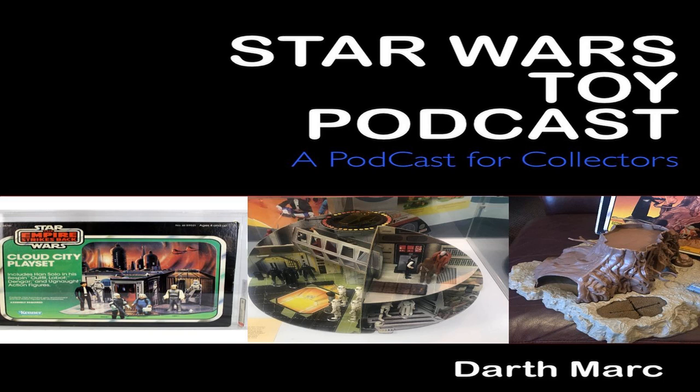We'll get to that one in a bit, but we're going to start, as we always do, with the top five accessories. At number five, we have Sy Snootles and the Max Rebo Band, UKG 80, Kenner, loose — sold in the United Kingdom for £225. I know it's graded, but that's not even boxed.